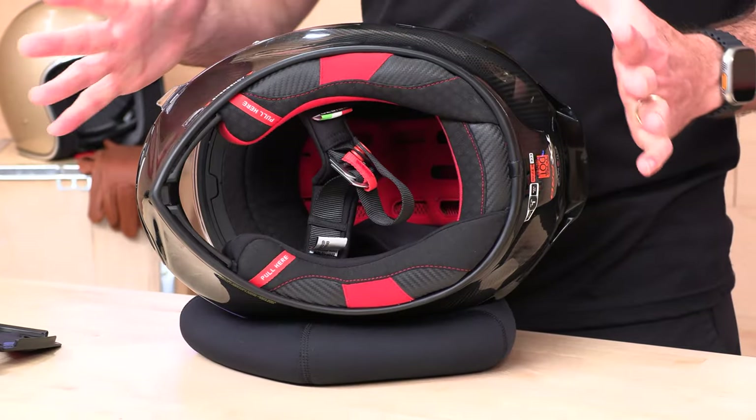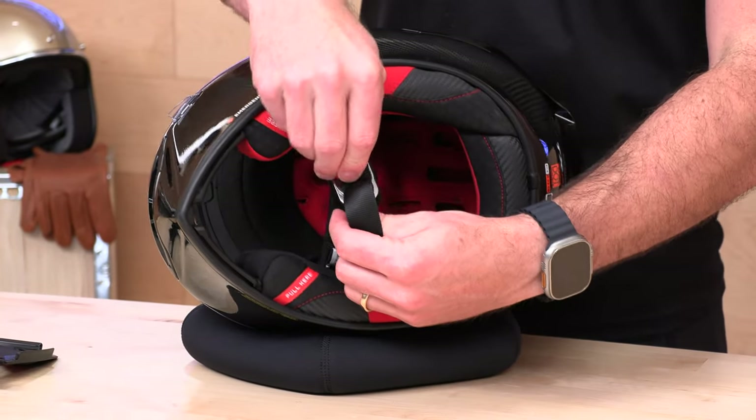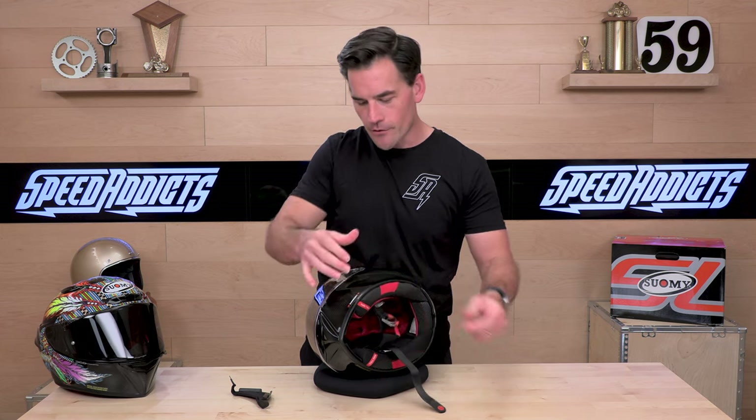Emergency quick-release cheek pads — especially helpful for track riders. In case of an accident, EMS will be able to remove the cheek pads before pulling the helmet off, hopefully without disturbing your head. There's also a double D-ring closure, along with a removable, washable Hydro-Cool liner from Suomi.